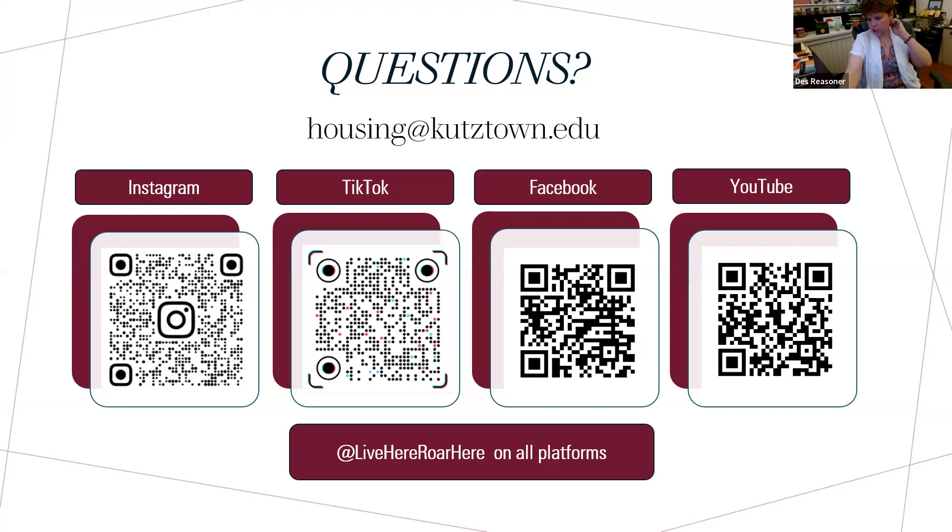Somebody asked about a mini-fridge. Mini-fridges are allowed — students can bring their own. However, if they want to bring a microwave, it needs to be part of the microfridge unit, and those need to be rented through the university. A student cannot buy their own microfridge and bring it. I put the link to the microfridge rentals in the chat.